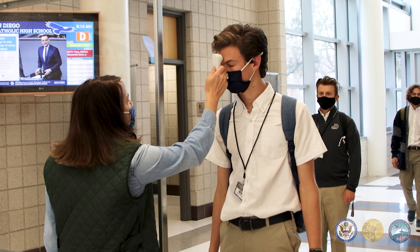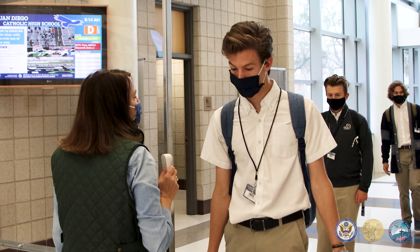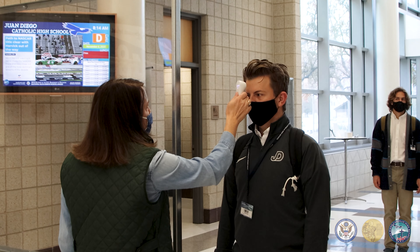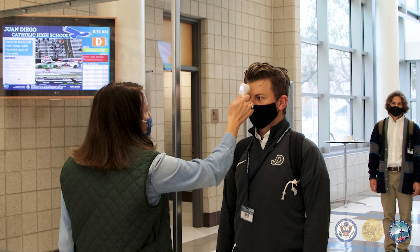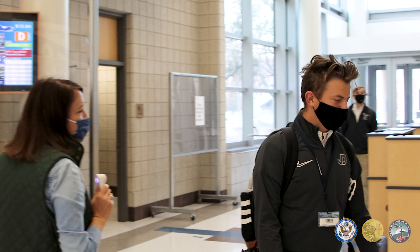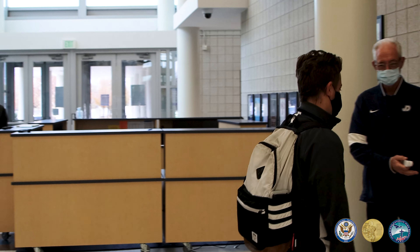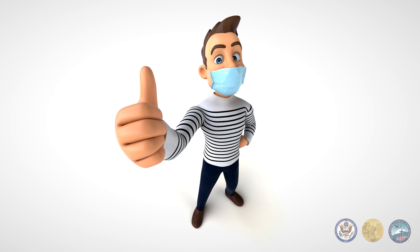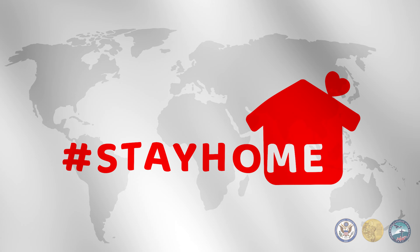While entering the school, students, staff, and visitors are also required to do a temperature check. If your temperature is 100 and above, you are required to meet the COVID response team. The COVID response team will recheck your temperature every 10 minutes, up to 30 minutes. If temperatures go down, you are good to go, or else you will be asked to stay home.